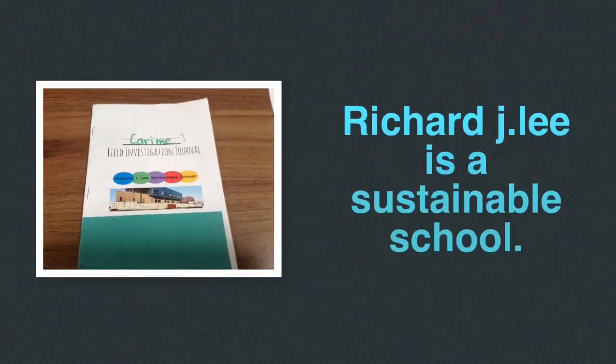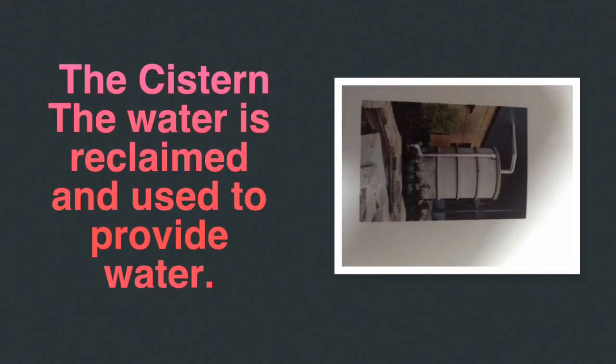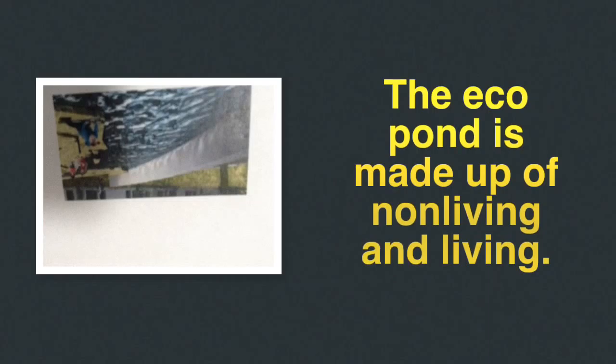Richard J. Lee is a sustainable school. The cistern water is reclaimed and used to provide water. The eco-pond is made up of non-living and living things.